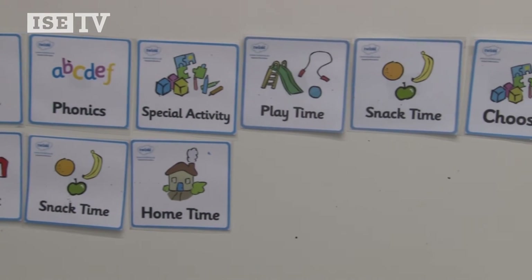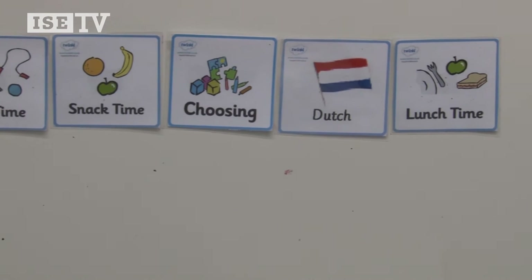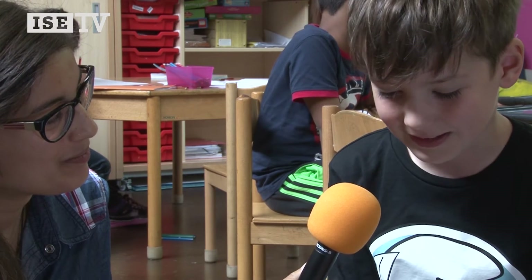Do you also have an iPad or a computer at home? Yes — we have an iPod, iPhone, iPad, and Apple TV, so you can put everything from the iPad onto the TV. It's fun!